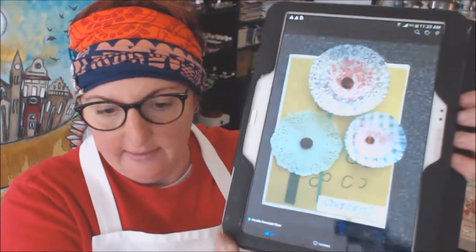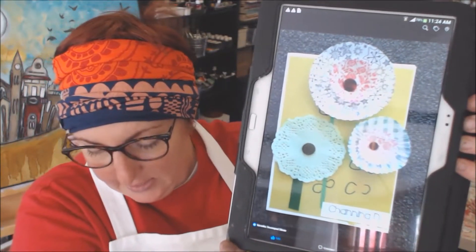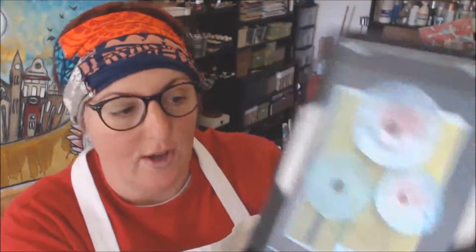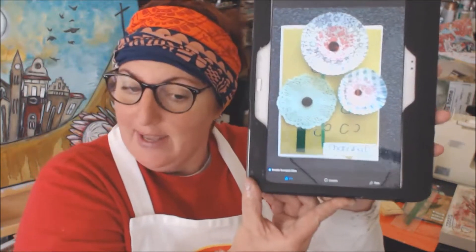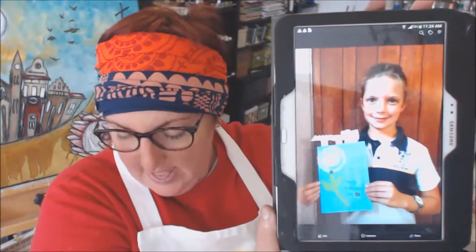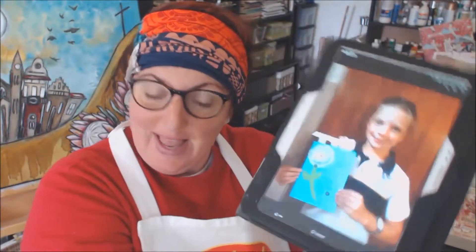This card is from Channing. Channing is in Mrs. Honeyborn's class. Well done Channing and thank you very much for taking the time to make a card from one of my video lessons. And then this one of course is Emma, and Emma is in Mrs. Kotze's class. Well done Emma and congratulations.